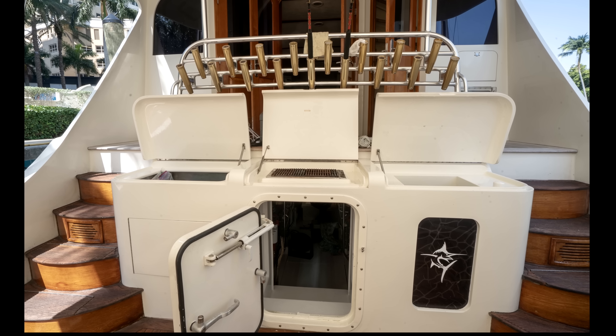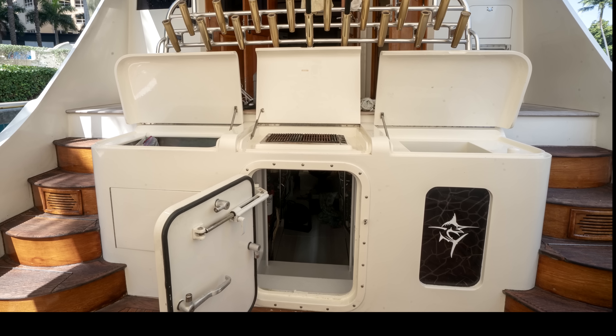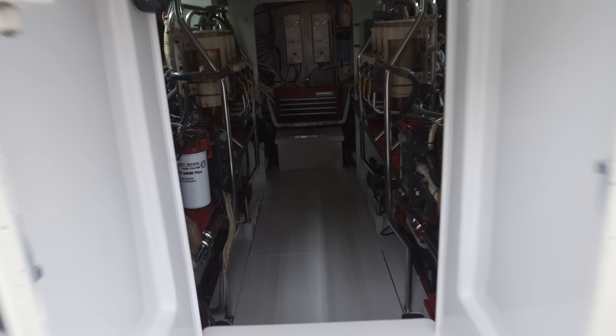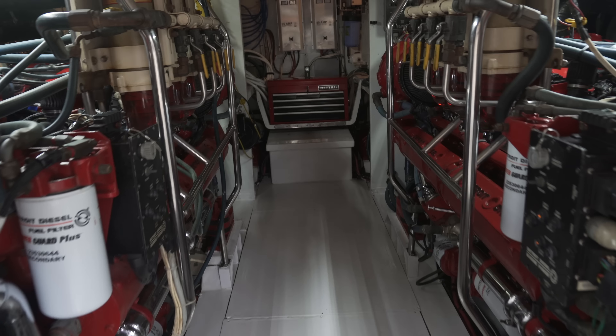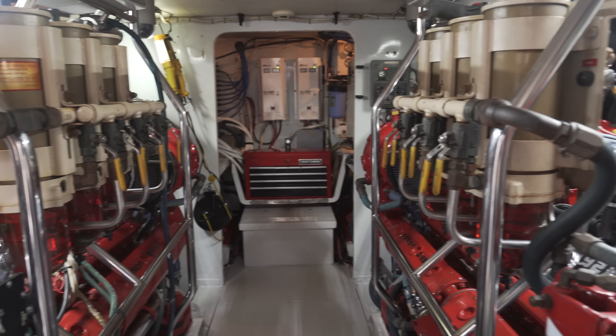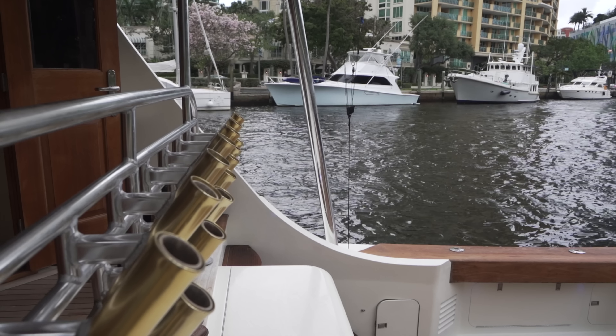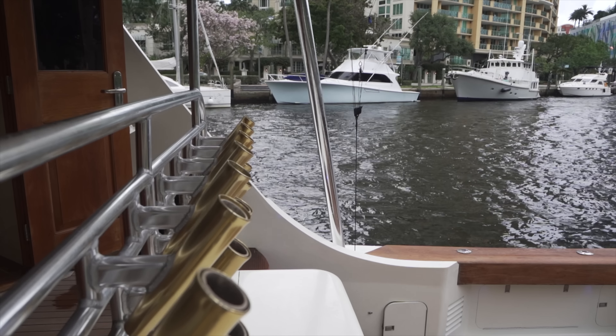Everything that was built on this boat or added to it has been top of the line, including the Skopinich fighting chair. On the back, we've got a drink freezer, a deep freeze, a grill, and another live well. The engine room is spotless clean, and the D-decks only have 500 hours on a full in-frame rebuild.